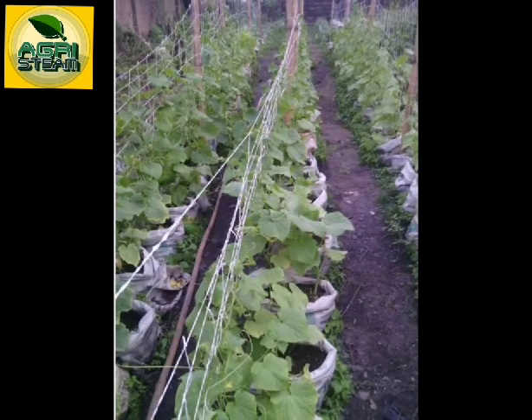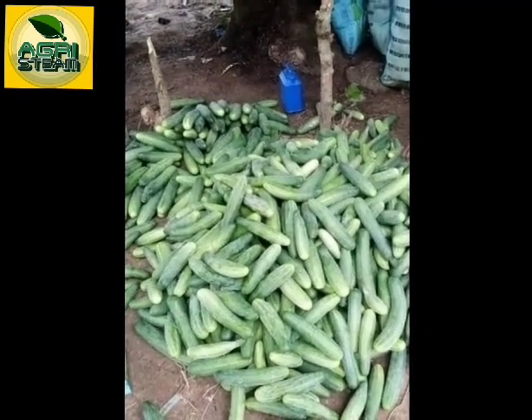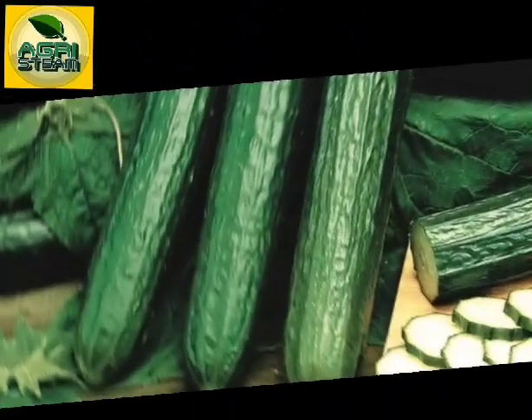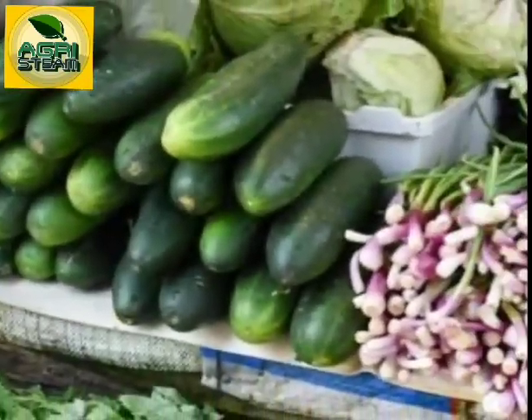Be prepared to harvest your cucumbers every 48 hours once they start to ripen. Cucumbers mature quickly, so harvest fruits before they get too large and it affects their shelf life. One cucumber plant will give you a total of 11 kilograms of fruit body weight per harvest cycle.